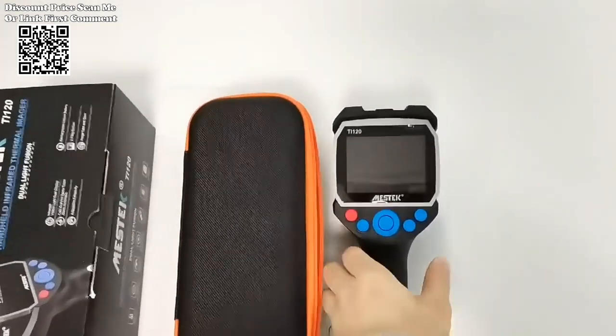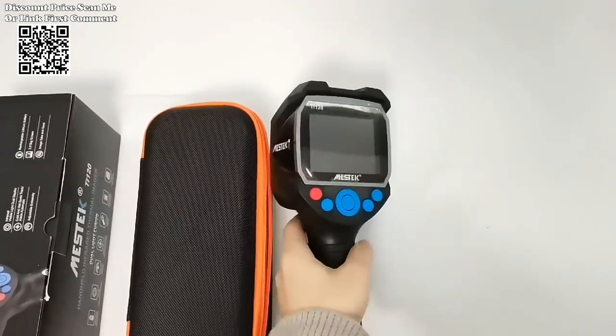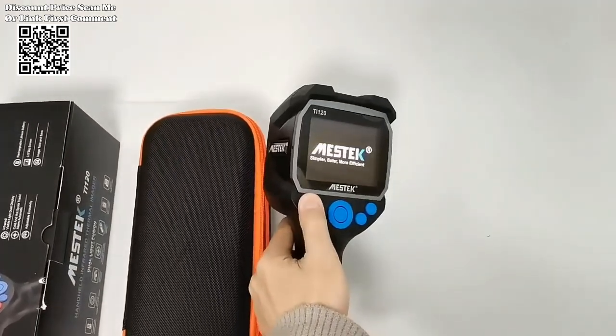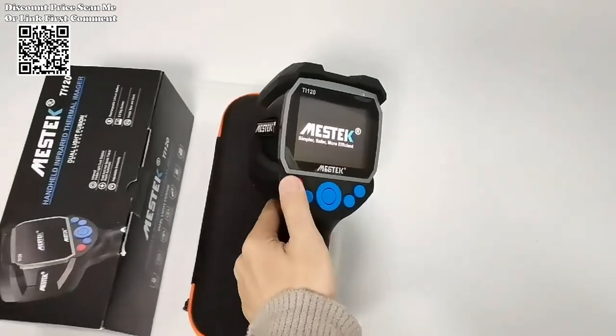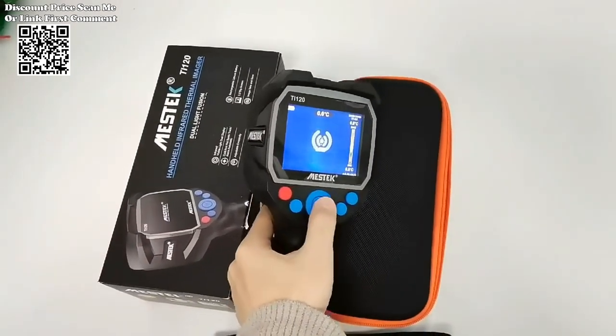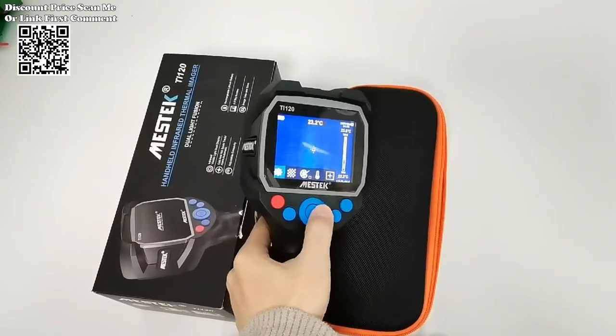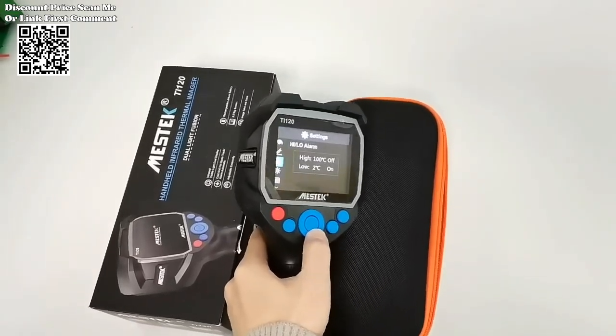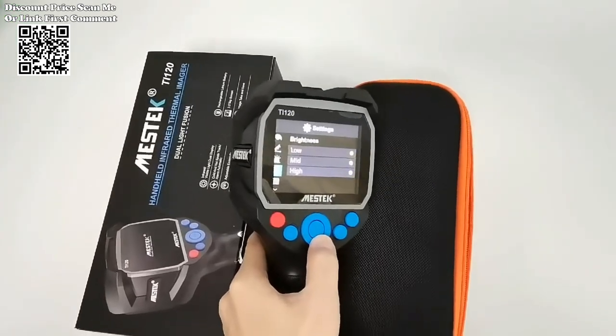The 3.5-inch high-definition color screen ensures clear and detailed thermal imaging, allowing users to easily visualize temperature differentials and identify anomalies in real-time. With USB Type-C connectivity, data transfer becomes swift and seamless, facilitating efficient analysis and reporting of thermal images.